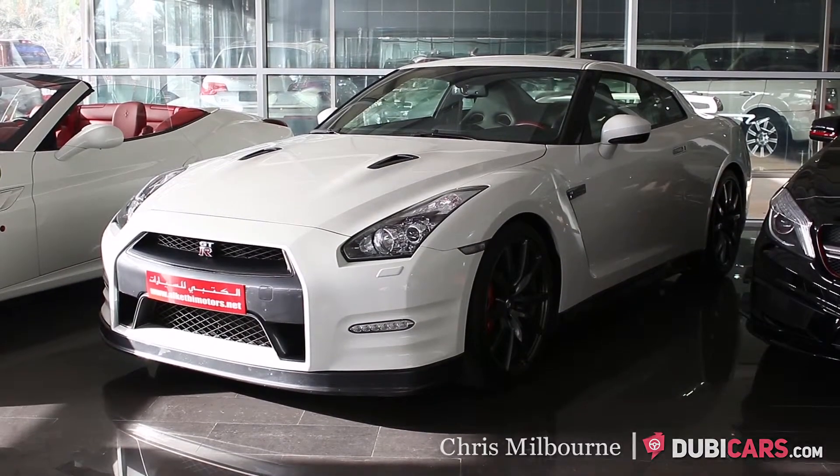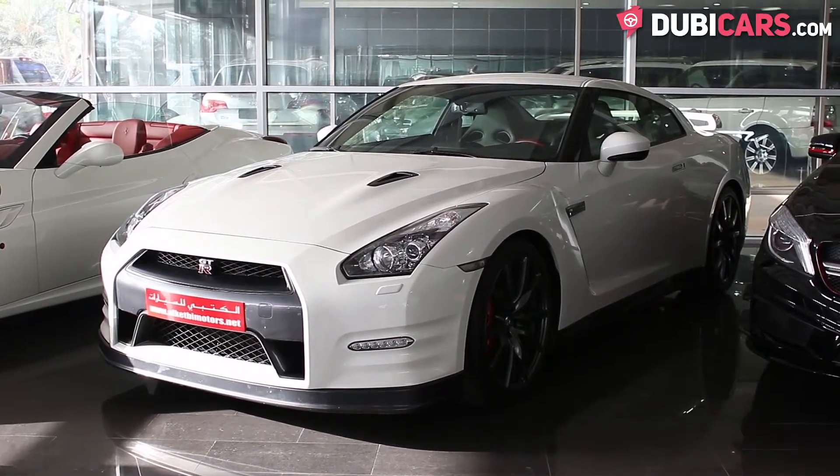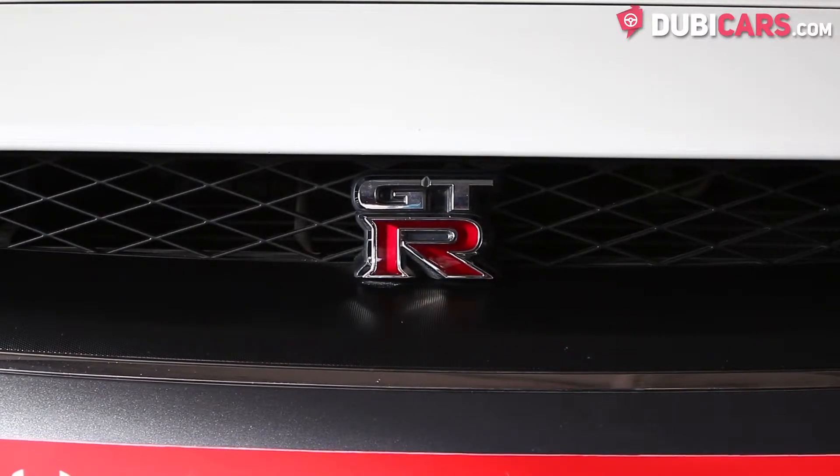Hello, this is Chris at DoobieGast.com and in this video we'll be having a look at a 2013 Nissan GT-R which is for sale at Alketby Motors.